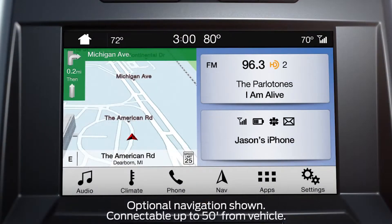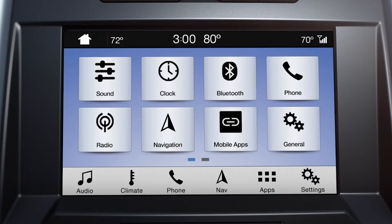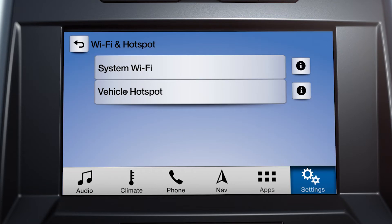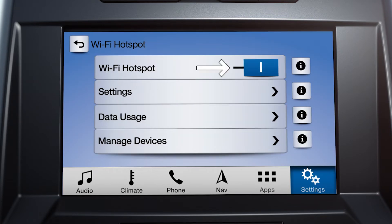Once you do, to start using, from the home screen, go to Settings. Swipe left and touch the Wi-Fi and Hotspot tile. Next, choose Vehicle Hotspot and be sure Wi-Fi Hotspot is turned on. From there, select Settings.